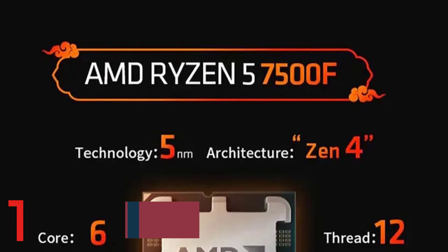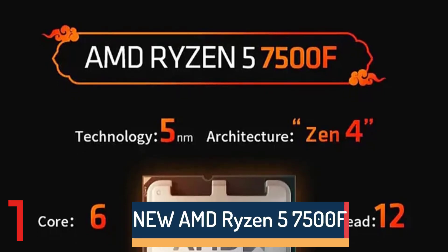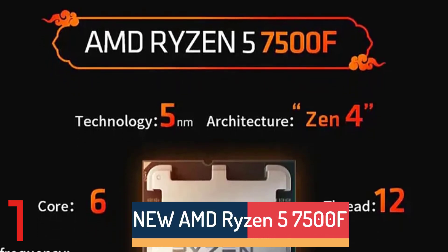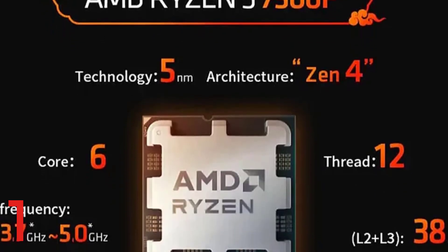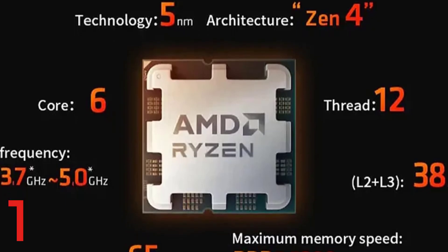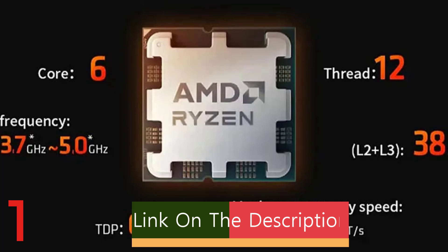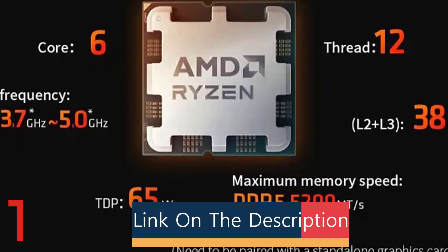Number 1: The AMD Ryzen 5 7500F is a high-performance desktop CPU designed for gaming and productivity tasks. It features a 3.7GHz base clock and advanced 5nm chip technology, ensuring efficient processing. It is compatible with DDR5 memory and supports dual memory channels.